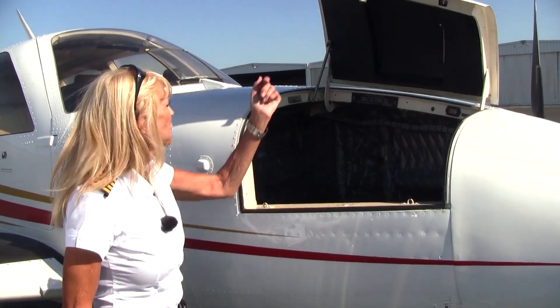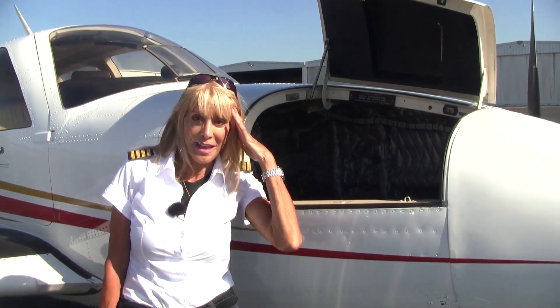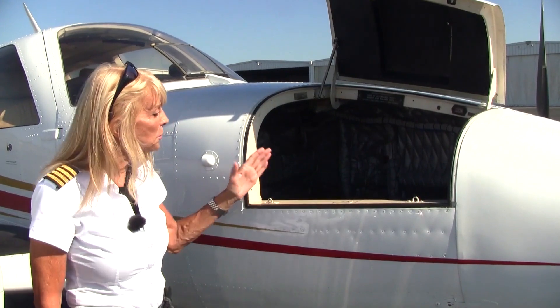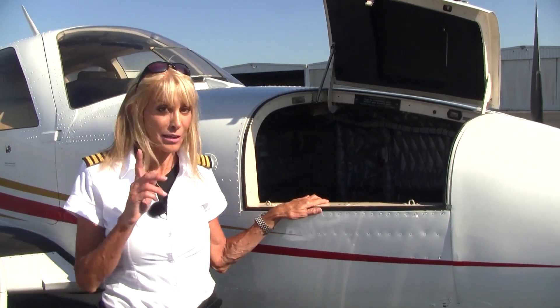One of my favorite features about this particular Baron — it comes equipped with the spring step. And if you're like me and you don't like getting bonked on the head, that's a great feature. We can carry up to 300 pounds of your personal items up here in the nose compartment, and that means we can even take your golf clubs if we take the woods off.